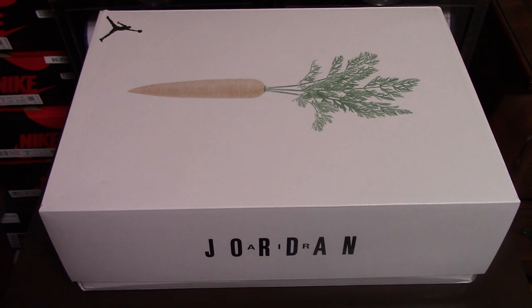Yesterday afternoon I saw a very awesome sneaker. As soon as I saw it, I really wanted it. So I reserved online and I got my pair. I just wanted to show you guys and see how the shoes look, so let's take a closer look.